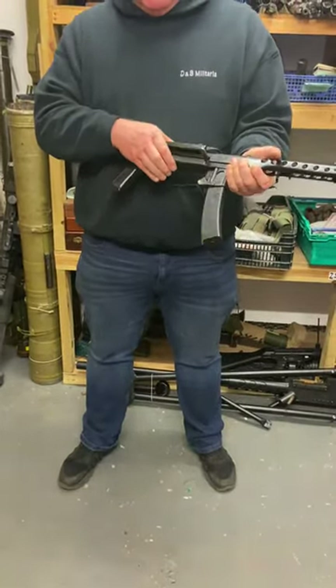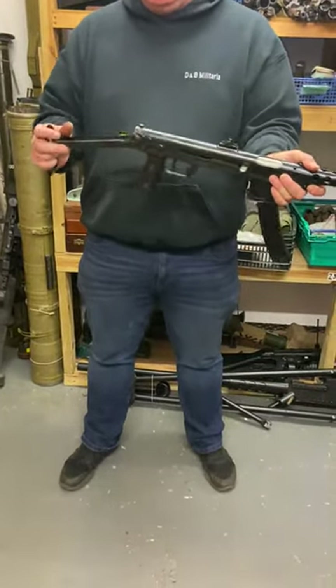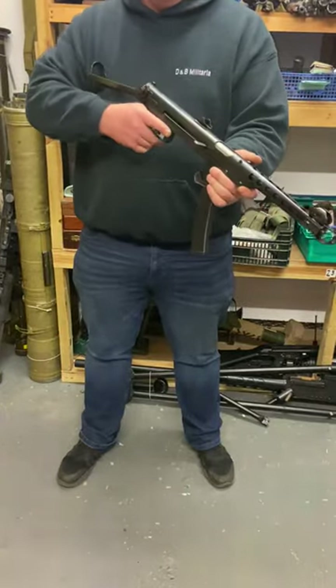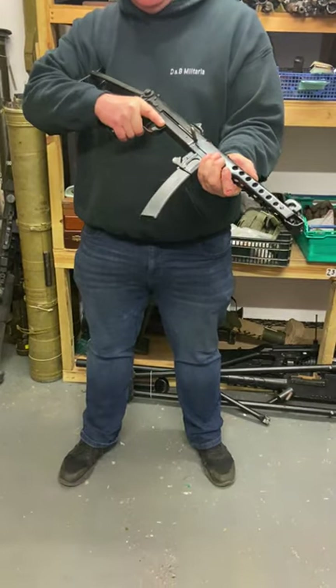The trigger is excellent — very solid, very sturdy, doesn't wobble on movement at all. The stock on them is adjustable. Just an excellent gun and one of my personal favorites.